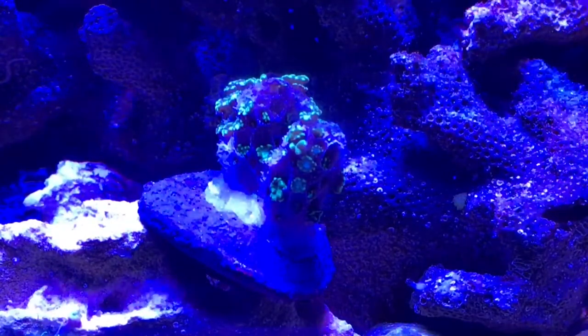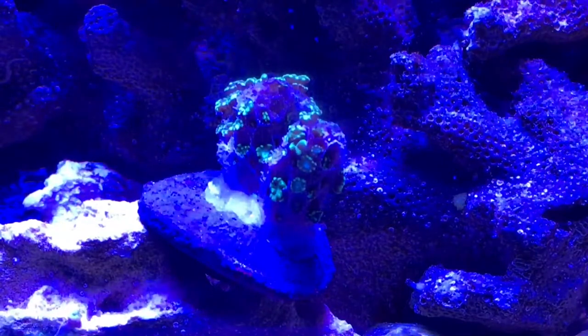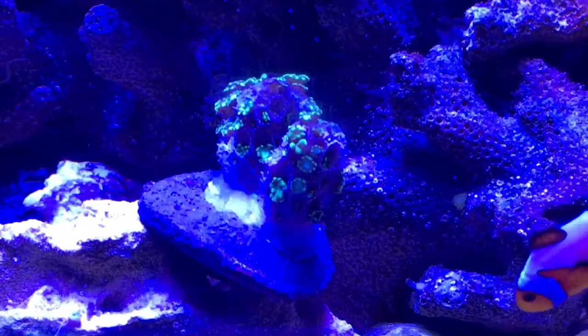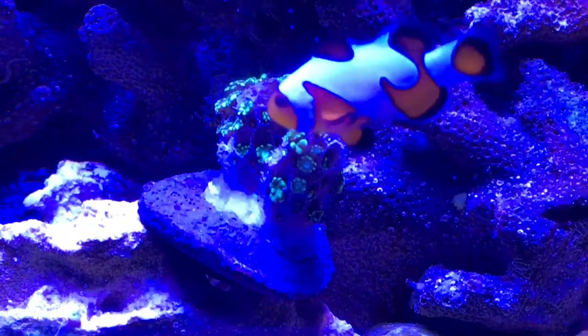We'll see — this thing was closed up completely for the past couple days and this morning it seems to be coming out a little. If it keeps progressing, in a week or so it should be well extended and a nice addition to the 75 gallon.